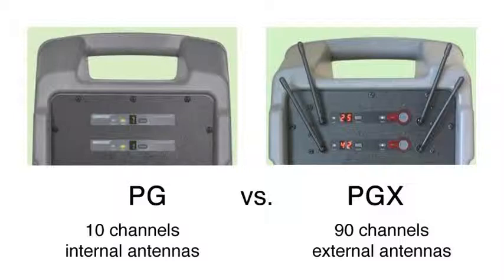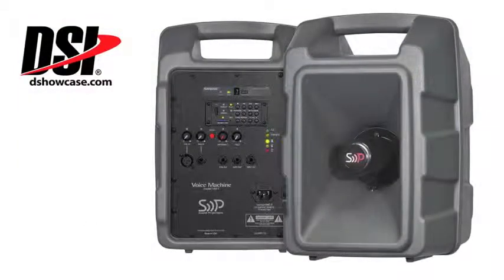So those are the two key features as to the differences between them — but mostly it has to do with the transmission. And if you're working with marching bands, that's a big deal. Now, with all of those extra added features and benefits of the 90-channel PGX versus the 10-channel PG, it sounds like it's going to be a huge difference in price. What's the estimated difference between those two units?